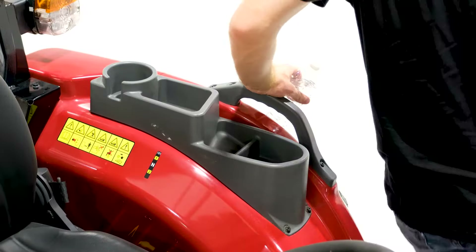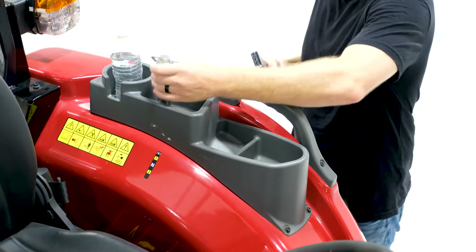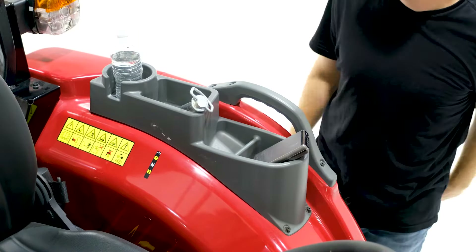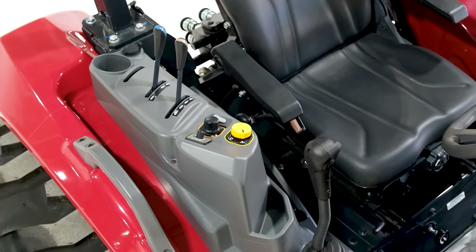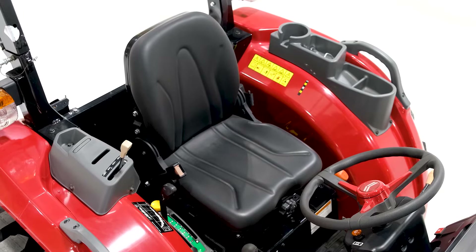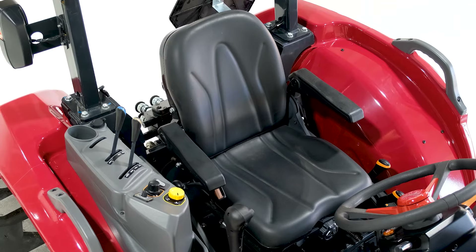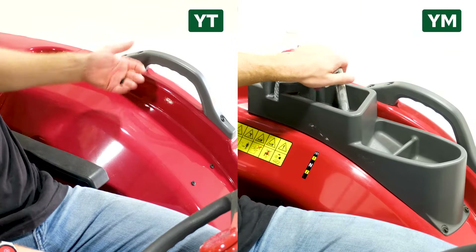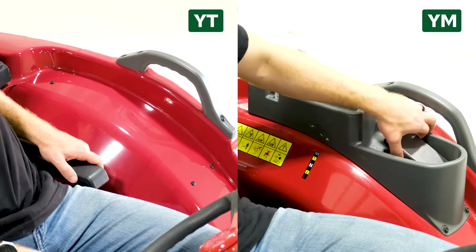One thing that the YM series has that the YT series does not is a series of cup holders and storage cubbies on the driver's left-hand side. The YT does have a cup holder on the right-hand side, which the YM doesn't, but it's very interesting that the YM comes with this additional feature while the YT doesn't. This component could fit easily on the YT series, and you can even buy it as an additional upgrade for the YT. It's just strange because the tractor is not only more expensive but doesn't include this little plastic component that gives you a couple more places to put things.